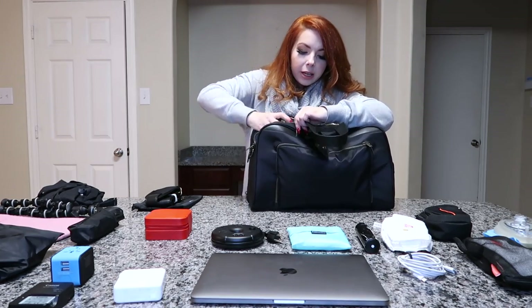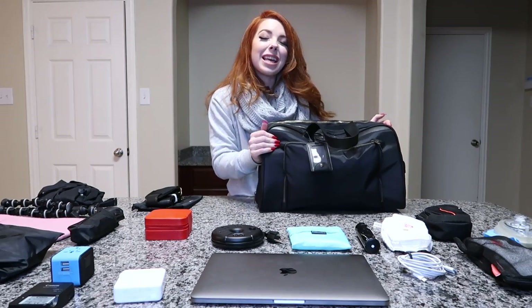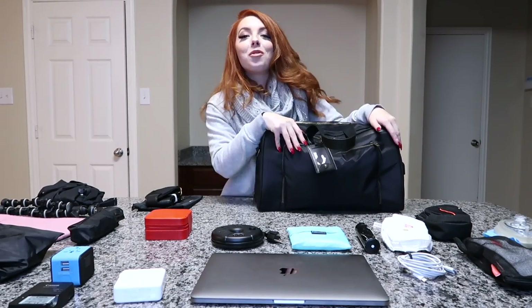If I'm traveling internationally you'll also see a toothbrush in this toiletry pocket so that after my crew nap I can freshen up — which is another reason this makes a great international bag. Then I slide that into the pocket and move on to the inside of the bag.